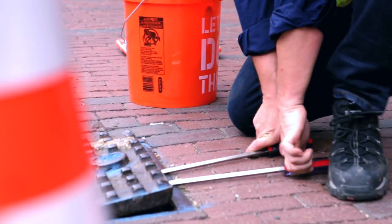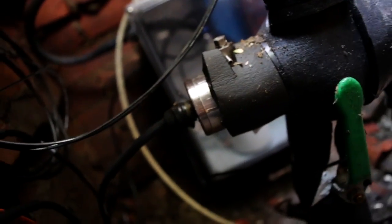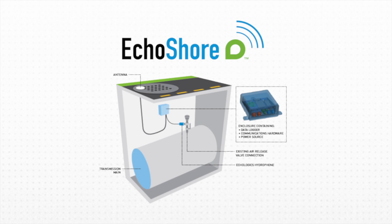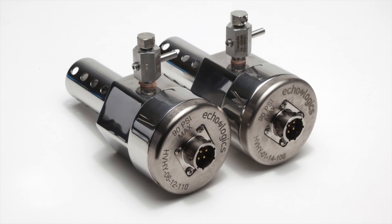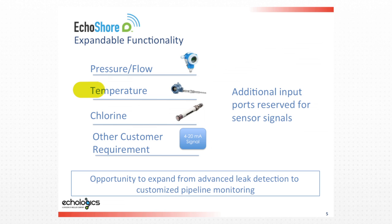As part of the system setup, an Ecoshore node is installed inside an access chamber. The node is the basic building block of the system. A node is self-contained and consists of an antenna, a data logger, communications hardware, power source, and most importantly, an Ecologix hydrophone.